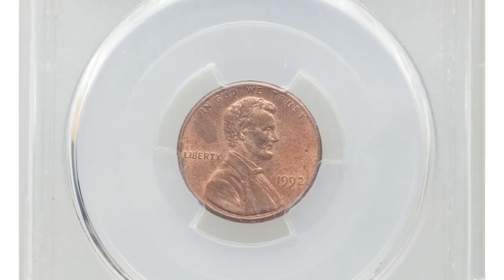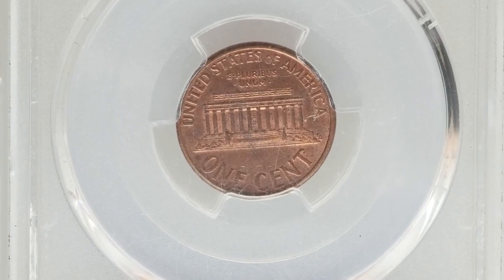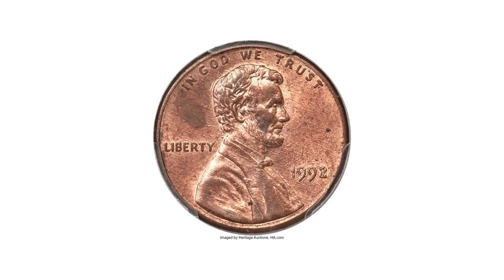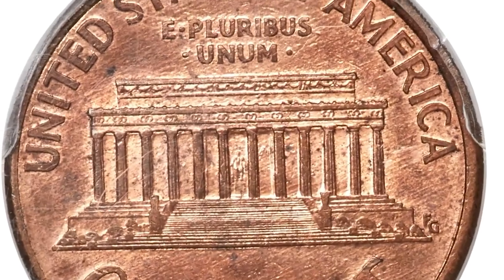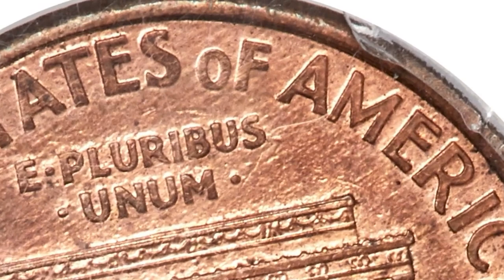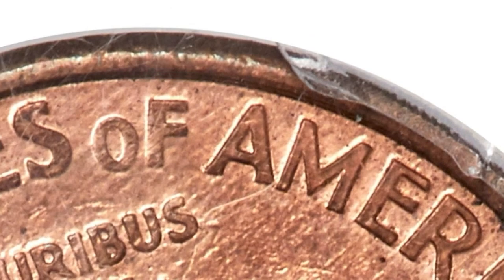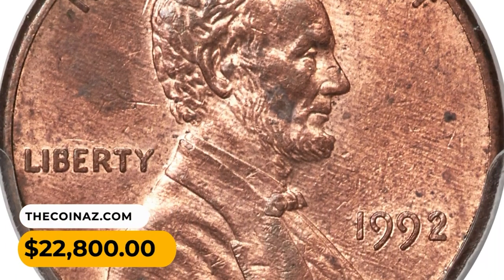A 1992 Lincoln cent Close AM, graded MS64 Red and Brown by PCGS — a near-gem example of this elusive modern key issue, important as a guidebook variety and widely sought by Lincoln cent specialists. The Cherry Pickers' reference notes that the reverse design of 1993 was employed on some circulation-strike 1992 cents; the letters A and M in AMERICA are close to each other, almost touching. This elusive gem ended up selling for $22,800.